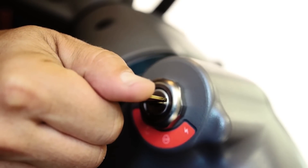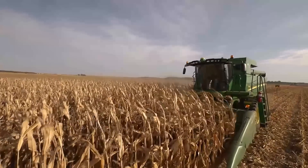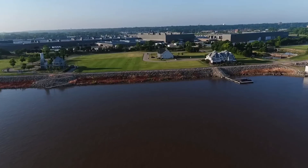From the minute you turn the key, until the final cart is filled, you won't tolerate downtime. You want quality from start to finish. We get that.